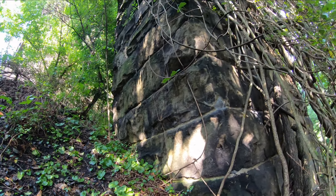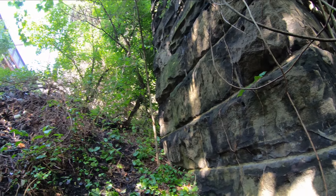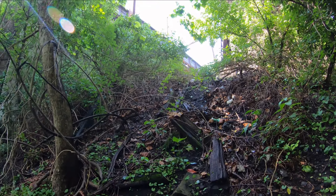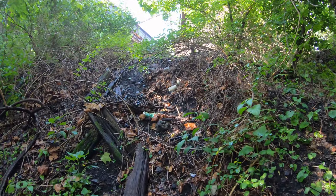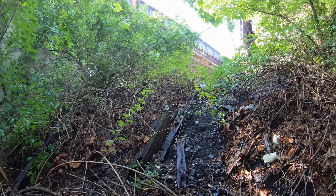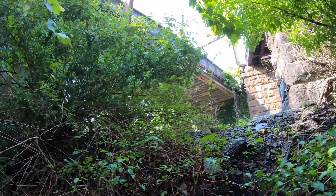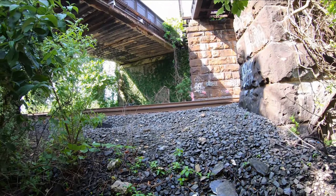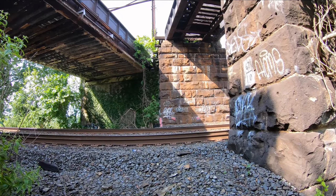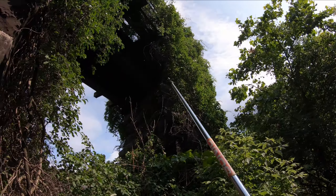I've probably gone about 100 feet in the last hour. Part of the problem is every 50 feet I've gotta stop and take pictures because everything I see looks interesting. Okay, here we go — got the tracks! There's the Cumberland Valley, here's the feeder, and that's the stream we just came from.